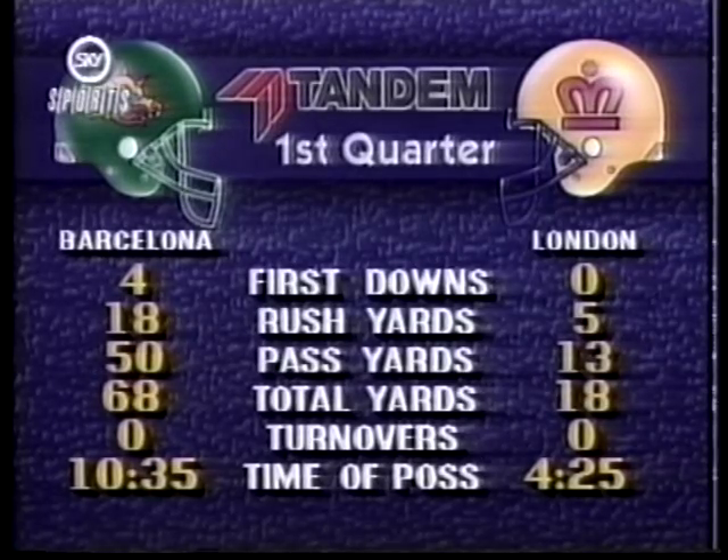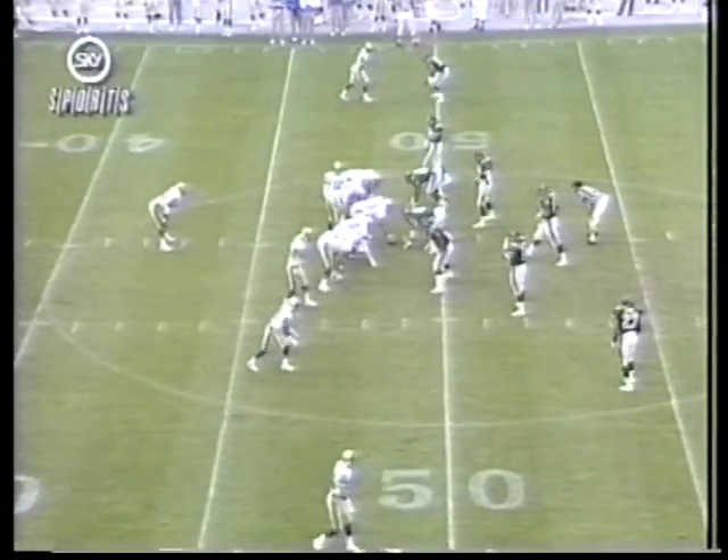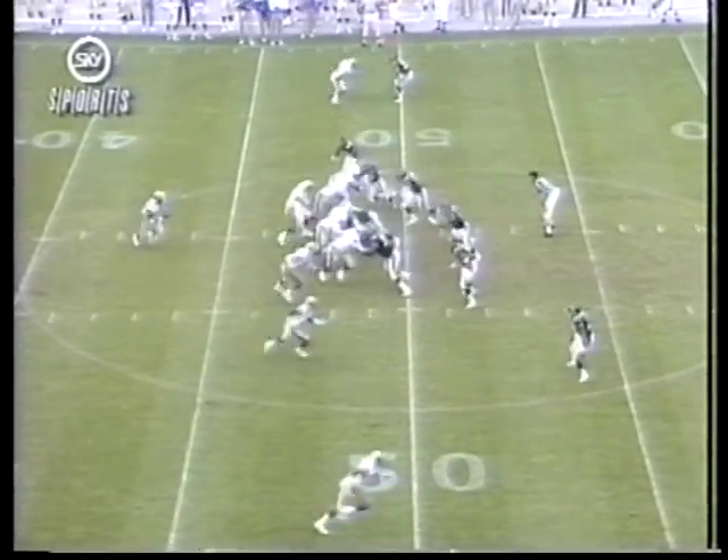First quarter stats look like this: Barcelona with four first downs. London got 18 yards rushing against five for Barcelona. 50 yards passing against 13 — Barcelona way out in front. They really have been impressive. They know they've got to win this one to get into the playoff.